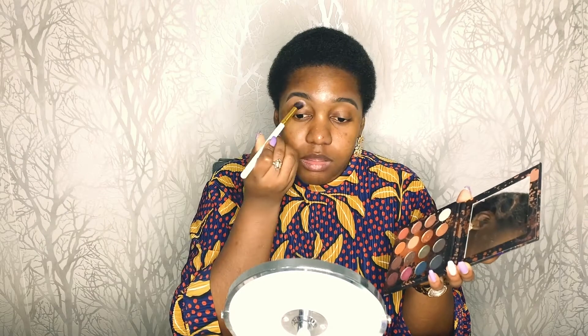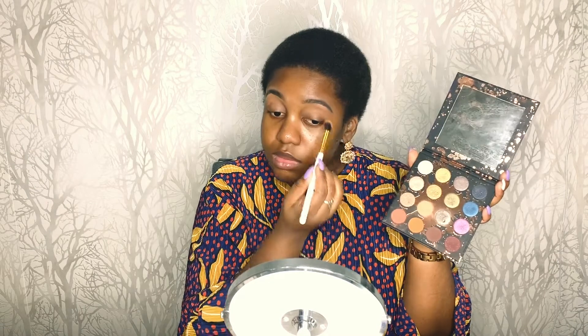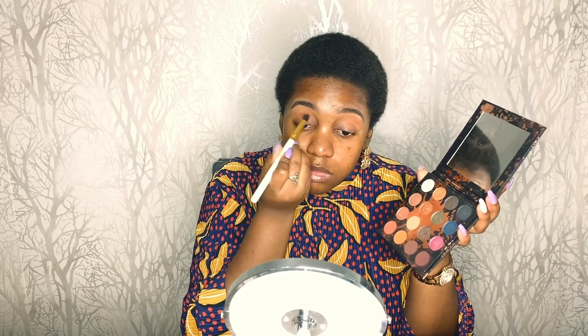For this look, I'll be using the shade Culture first as my transition shade, just on and slightly above my crease. The next colour I'm going to use in the crease — I'm torn between Revenge and another colour, but I think I'll just mix both of them to build up a gradient. I'll apply a little bit just so it shows on my eyelid.